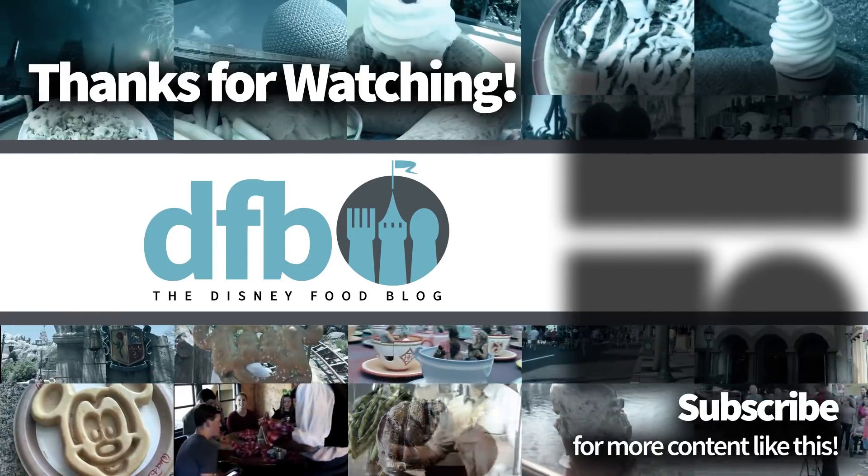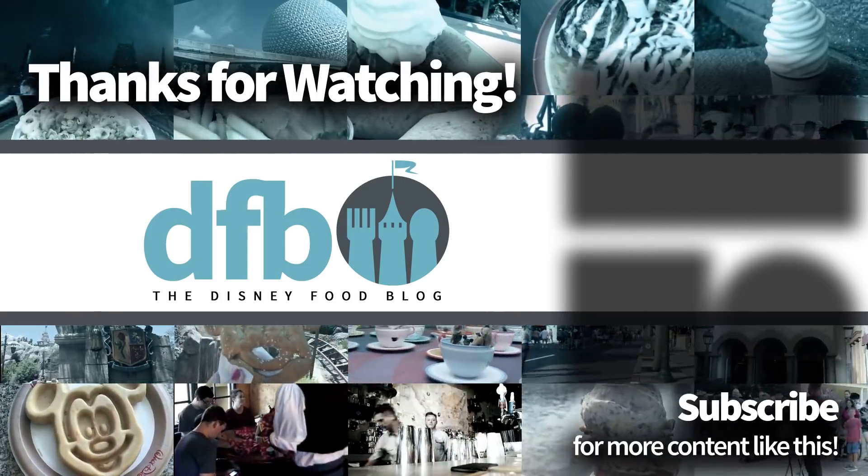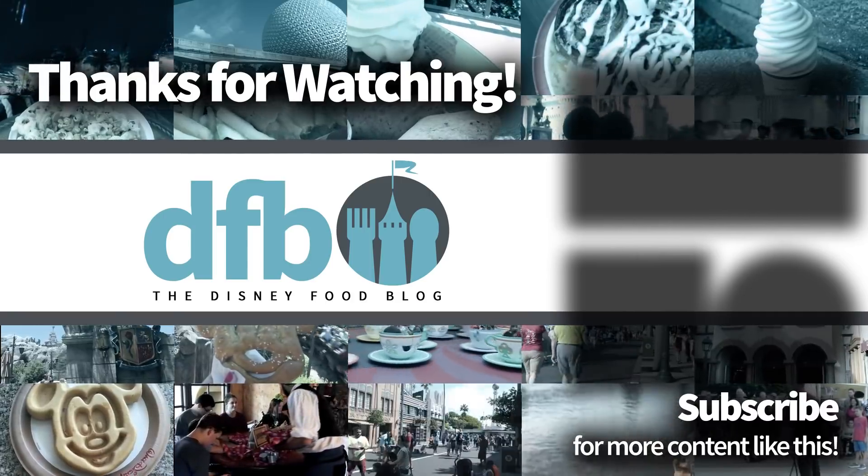Thanks for listening and thanks for watching. This is AJ for Disney Food Blog, and we'll see you real soon.